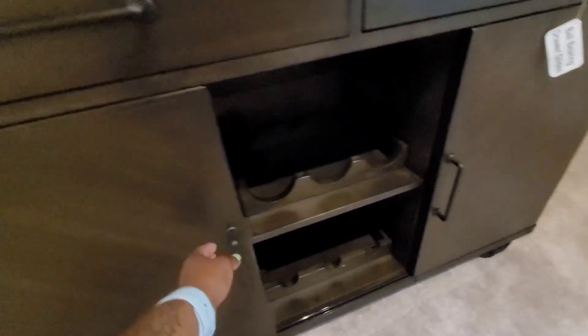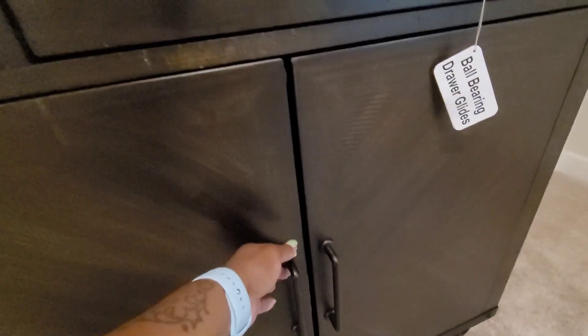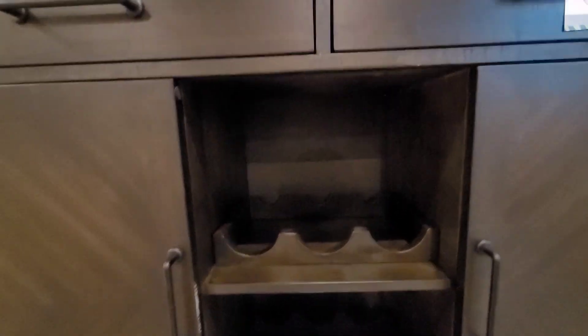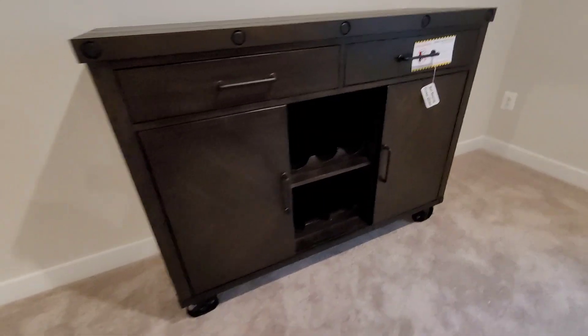This is how it works — it slides over. The only thing I wish I had was wine glasses hanging down from up here. I don't know, maybe I can get something built in there. We'll see — maybe I'm taking it a little too far.